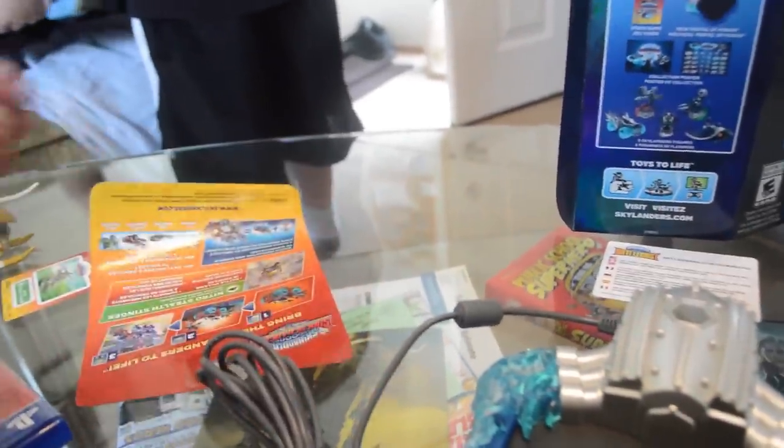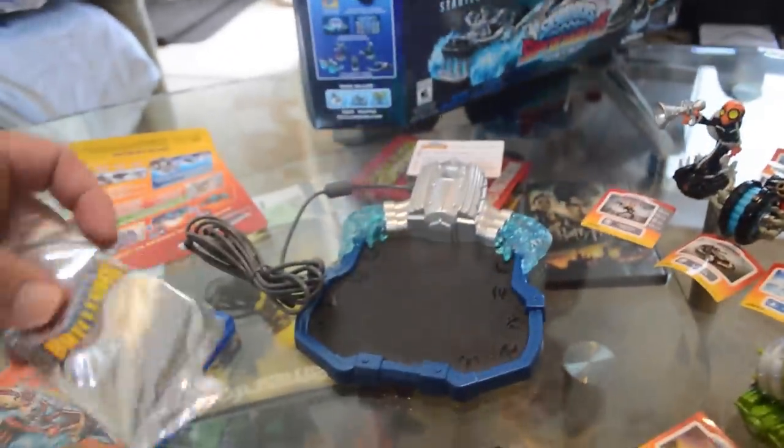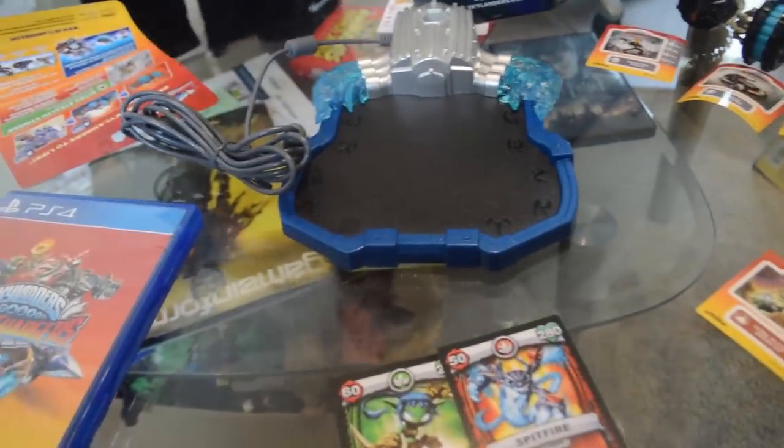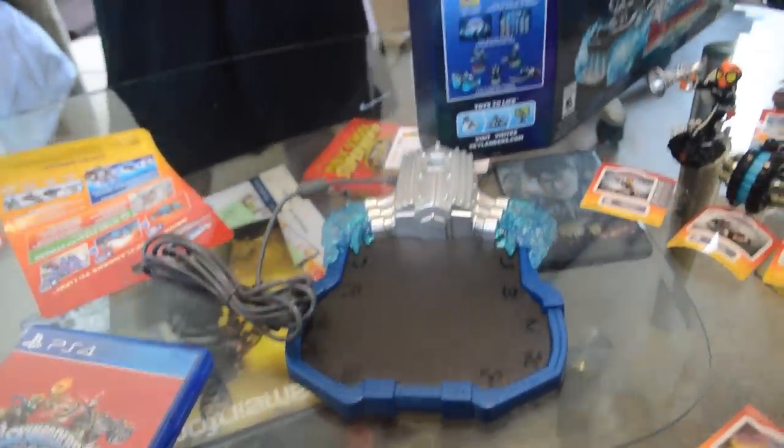Caden's already getting the poster. Let's get the characters out. We got Spitfire and Stealth Elf. I'm glad we got a battle cast card set. That is awesome — awesomely amazing.